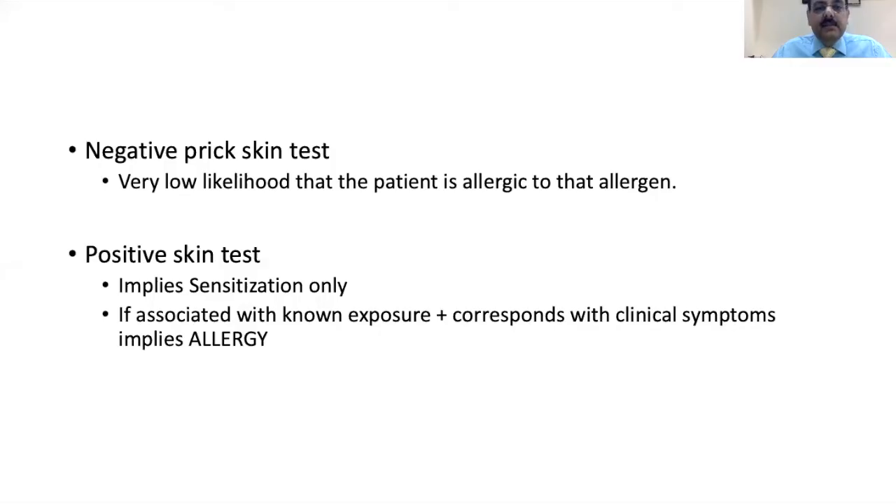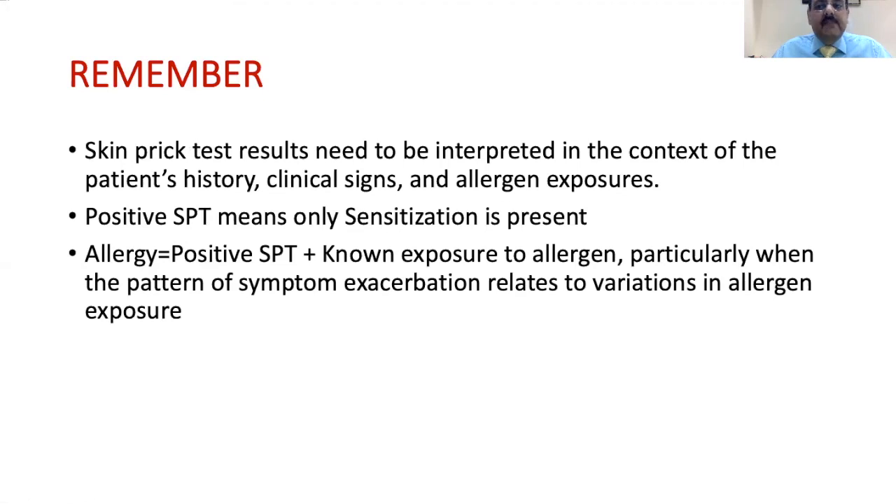A negative skin prick test indicates a very low likelihood that the patient is allergic to that particular allergen. A positive skin prick test implies sensitization. If there is known exposure to the allergen with corresponding clinical symptoms and the child is sensitized, we can say the child is actually allergic to that allergen. There are no particular side effects — it does not leave marks on the skin, it is not a painful test, and takes only 15 to 20 minutes. The child is observed for 10 to 15 minutes afterward, as very occasionally a systemic skin reaction may occur.